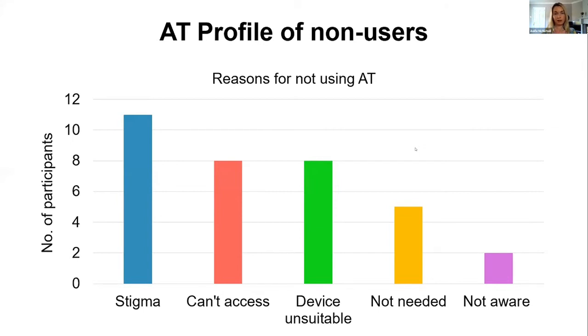Apart from stigma, in my survey students indicated that after that they simply couldn't access the AT, then the device being unsuitable or inappropriate, then just not needing the AT. The lowest reason given was awareness — not being aware of AT. So it was interesting to see your perspectives, because from the students who took part in my survey, awareness didn't seem to be a particularly big issue in relation to non-use.